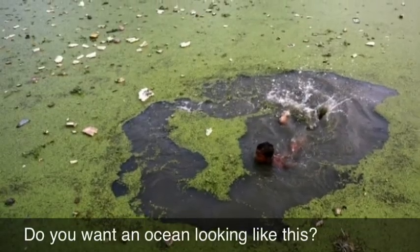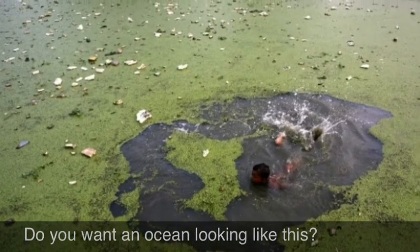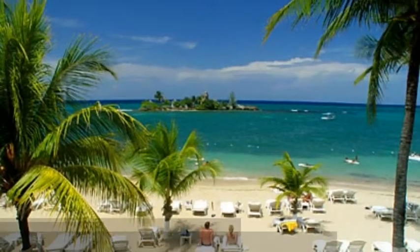This is part of the ocean in the Great Pacific Garbage Patch. And do you like the ocean looking like this, or like this one?